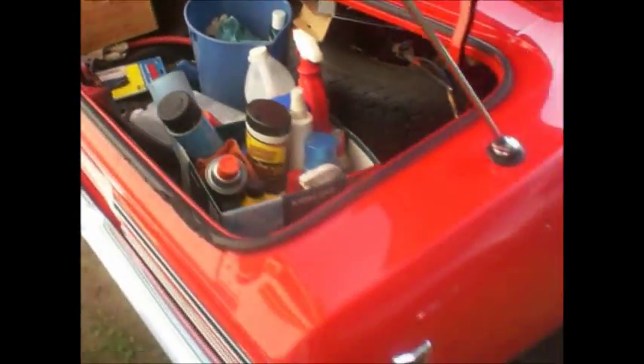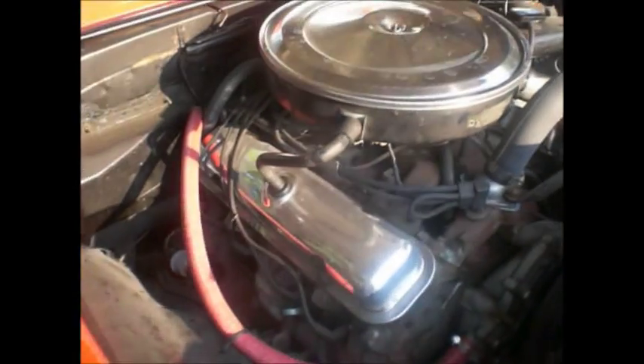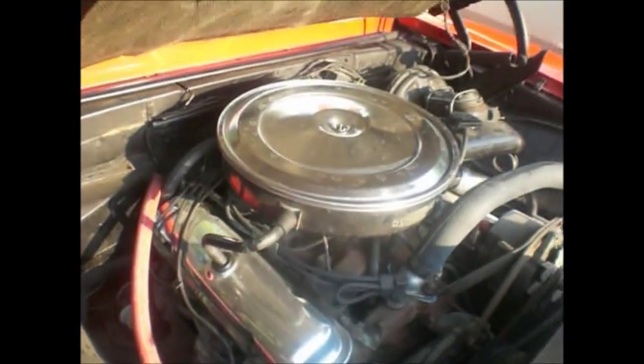They clean them all up — not like me. Wow, original owner car. No Ram Air, just a 330 or a 350 horse. Too bad.